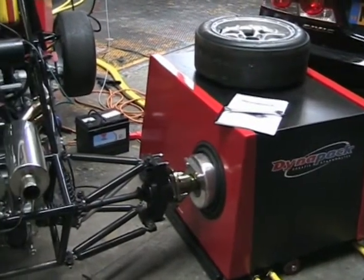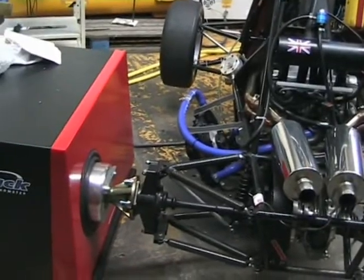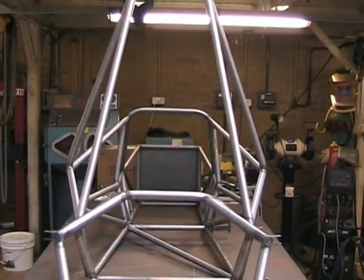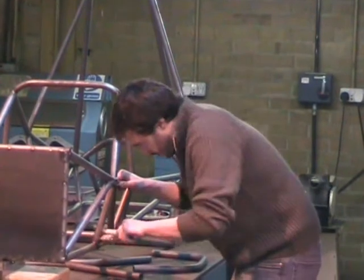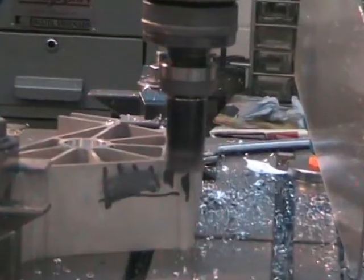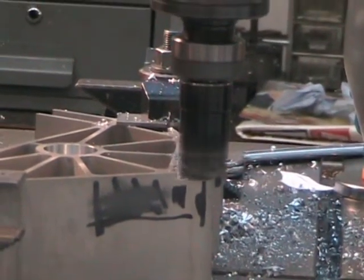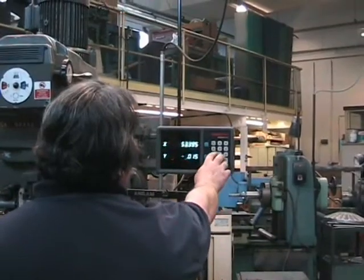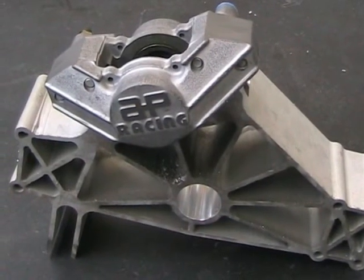Here we are — this is last year's Formula Student car. And here is the chassis for this year's Formula Student car, designed and built by the students and manufactured by the technical staff. Components are manufactured on CNC machines, and here is a completed product.